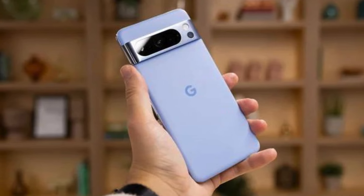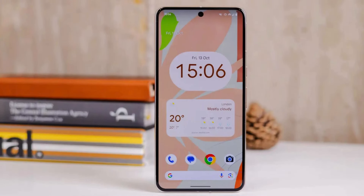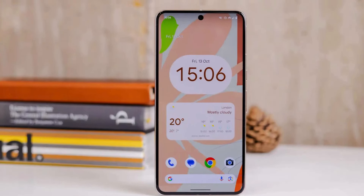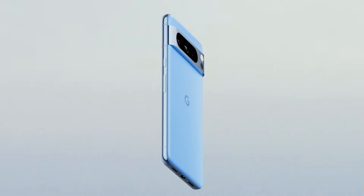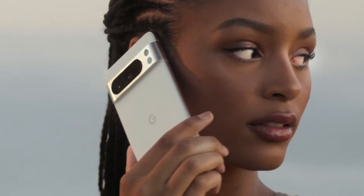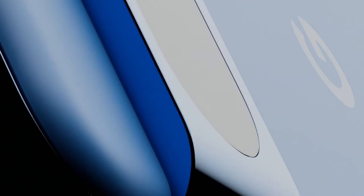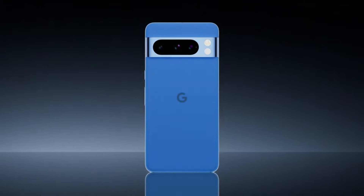The Pixel 8 Pro's design is the most refined yet, and it has an immersive 6.7-inch Super Actua display that makes everything look sharp. The refresh rate intelligently adjusts between 1 and 120Hz for responsive performance. With four updated Pro-level cameras, the Pixel 8 Pro has Pixel's best zoom ever, and Pro controls unlock advanced settings and support full-resolution photos.